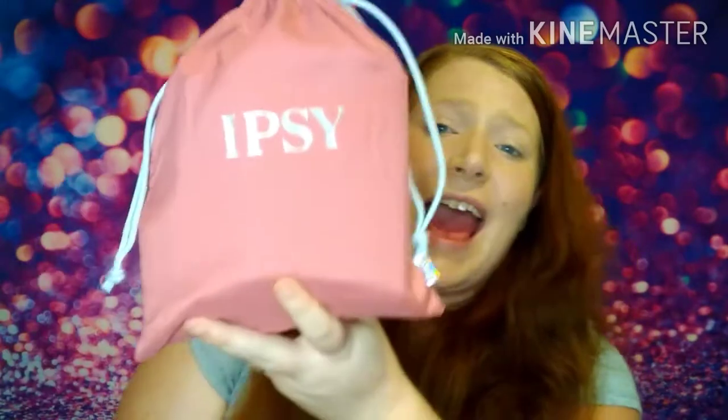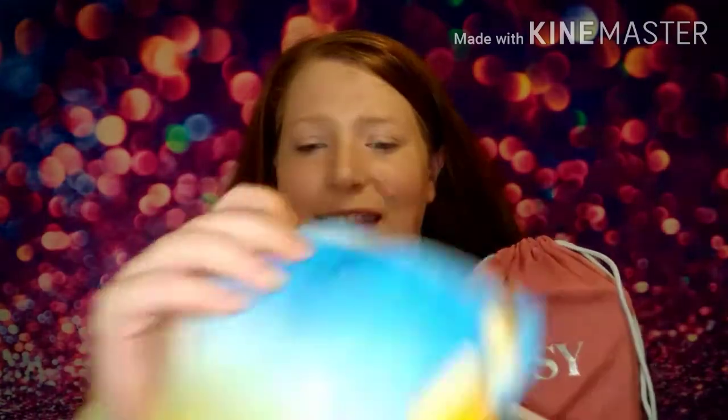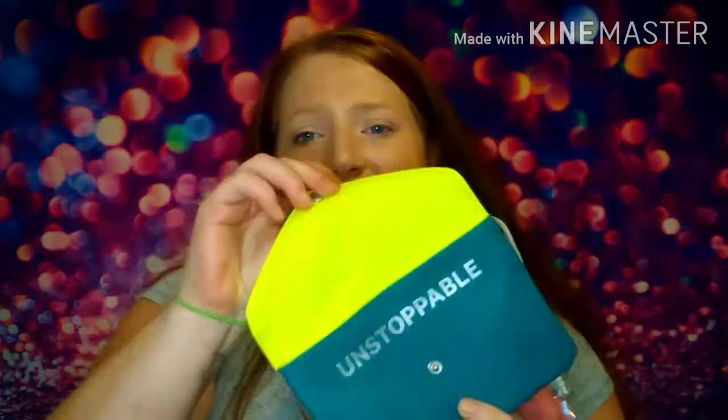Oh my god, this is the cutest bag ever! Here are some examples of bags they've done in the past — most are the zipper-top type bags, some are clutches that buckle. But this is the first little drawstring bag and I think this is a new thing for Ipsy. I am so excited — it's so big, it's got stretchy fabric so you can hold a lot of products in here.